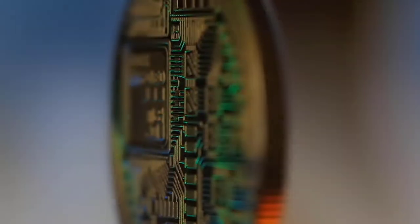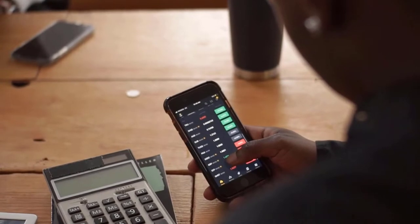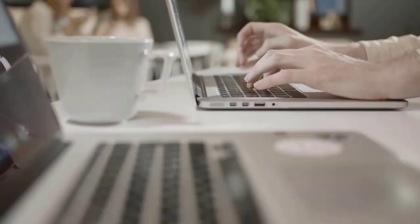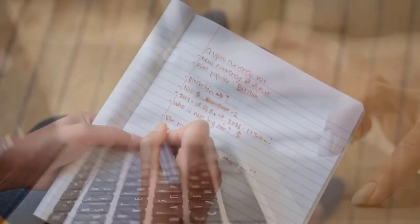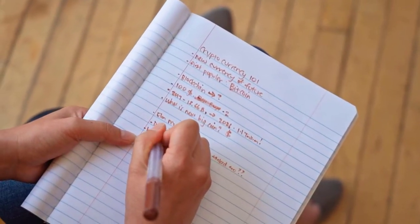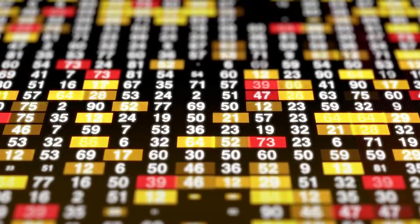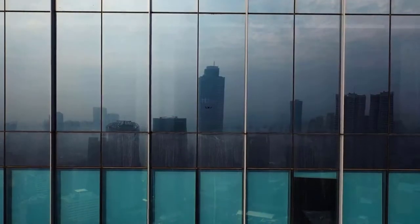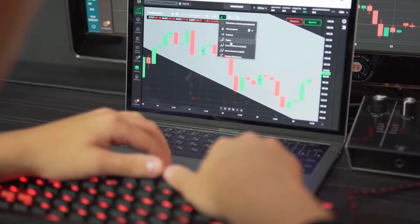STEPN Price Prediction 2022: According to technical analysis of STEPN prices expected in 2022, the minimum price of STEPN will be $1.85. The maximum level the GMT price can reach is $2.10, and the average trading price is expected to be around $1.92. For September 2022, based on analysis by crypto experts, the maximum and minimum GMT prices expected are $1.85 and $1.68, with an average trading price of $1.74.